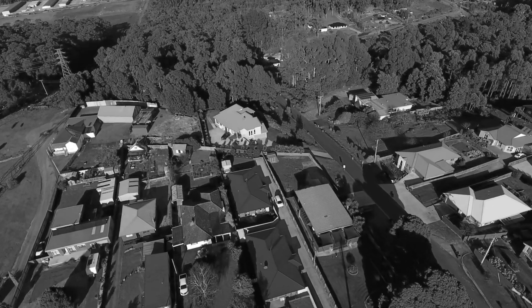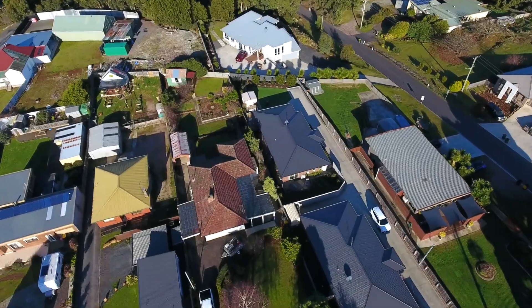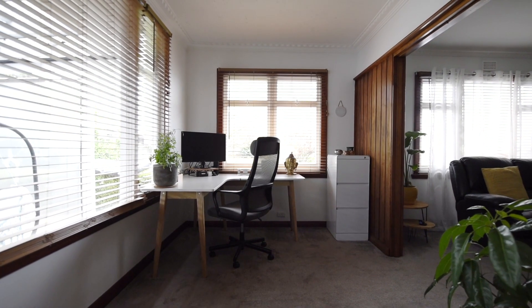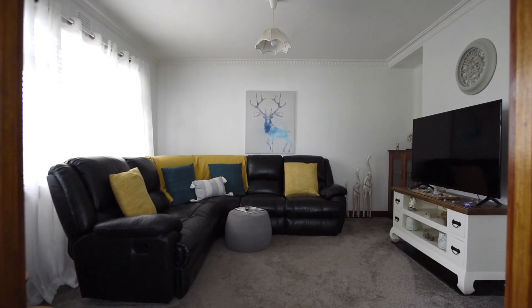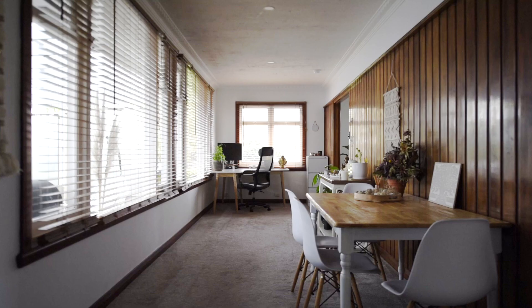This is a great opportunity to secure a home that's ready to move into and with the option to further develop. This is 81 Stony Rise Road. With plenty more than meets the eye, you'll be pleasantly surprised with the fresh and updated interior and the endless options to make this home your own.